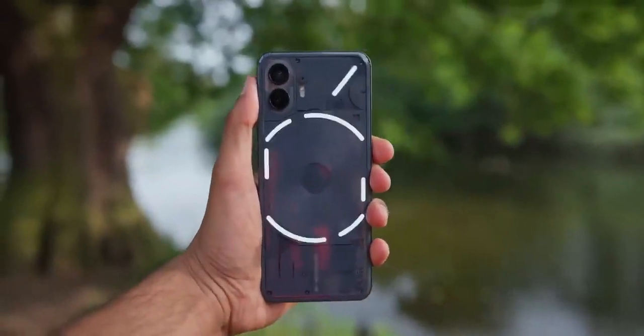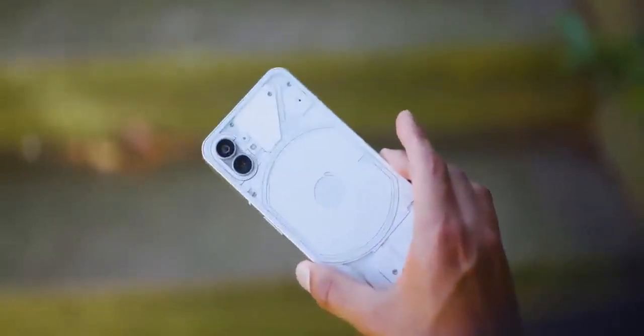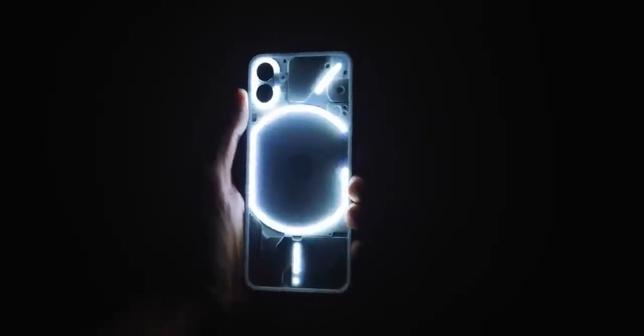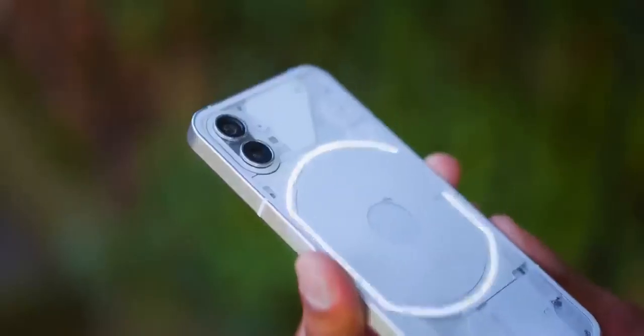It's time to address the elephant in the room - or should I say the 785 LEDs in the room. They make up what Nothing calls the Glyph interface, which with their first phone one I labeled as a bit of a gimmick. You could do some cool things like check the battery percentage from the back, or set up a specific lighting pattern so you could know who's calling without turning your phone over. But it all just felt like stuff that's fun in theory but impractical in reality - who's really going to sit there staring at the back of their phone trying to figure out what light pattern is shining?